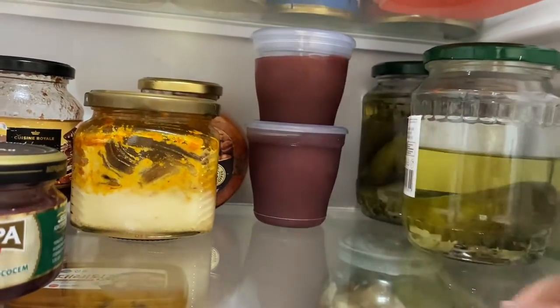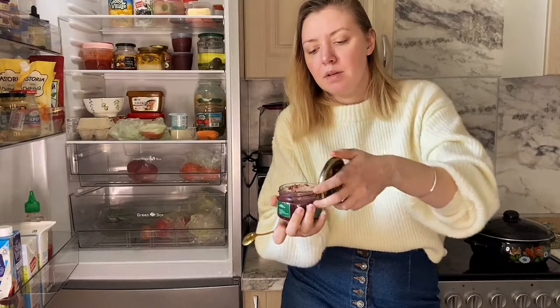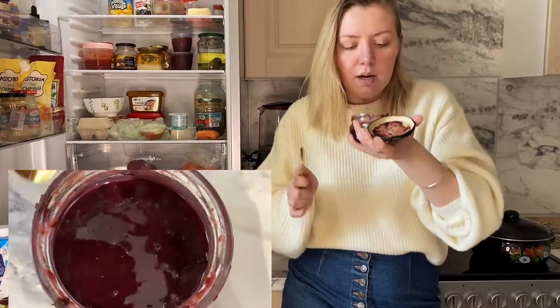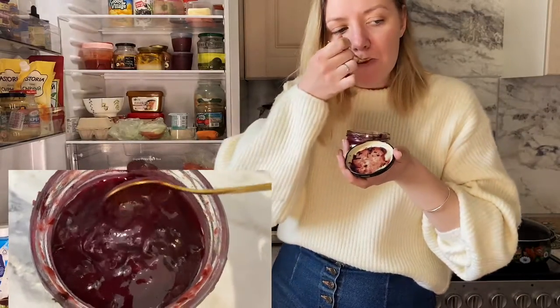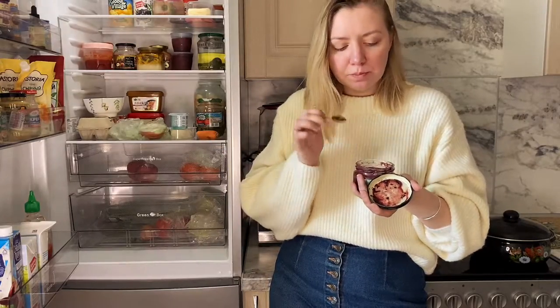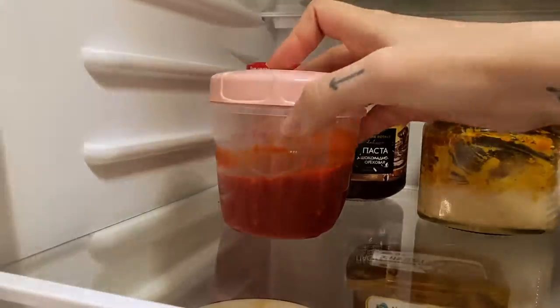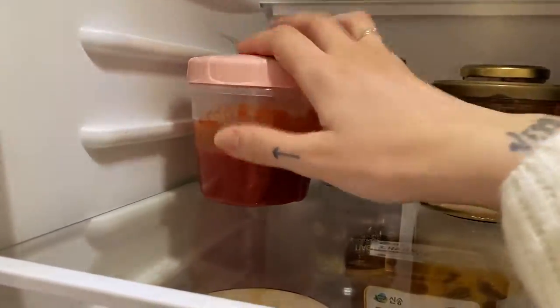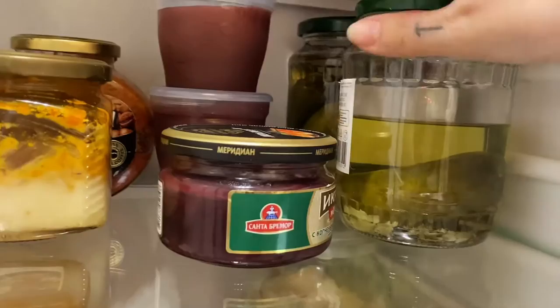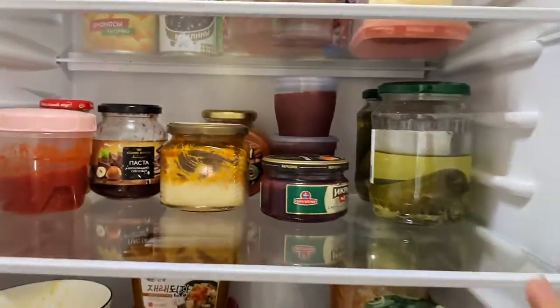These two things are plum puree for my son — I add it to his cereal in the morning. And this thing — oh my goodness — this is basil sauce my mother-in-law made. It smells so amazing and goes so well with any kind of meat. This is leftover kimchi paste — it's a bit fishy and pretty spicy. I really love it. And two jars of pickled cucumbers. That's it for this shelf.